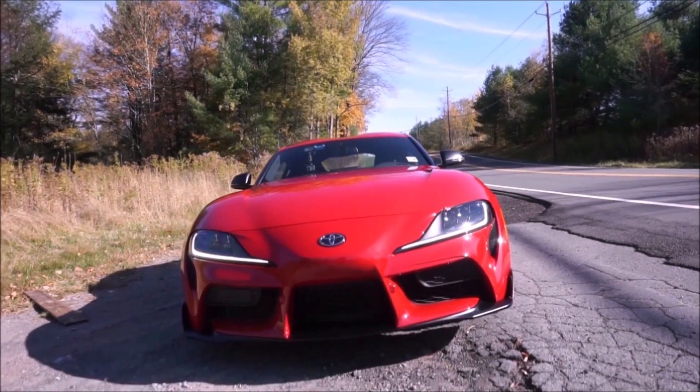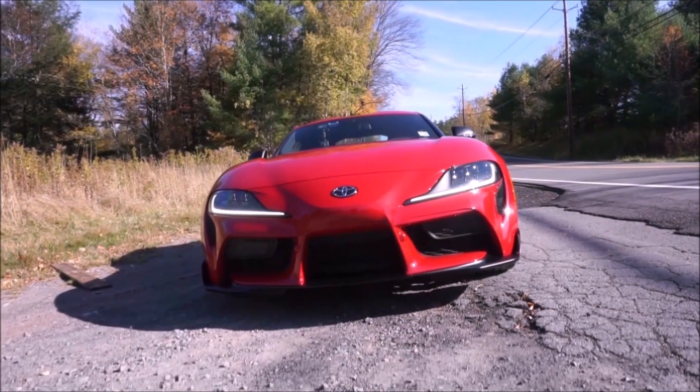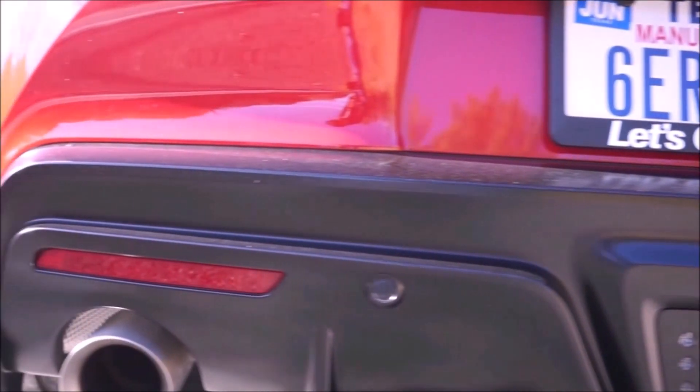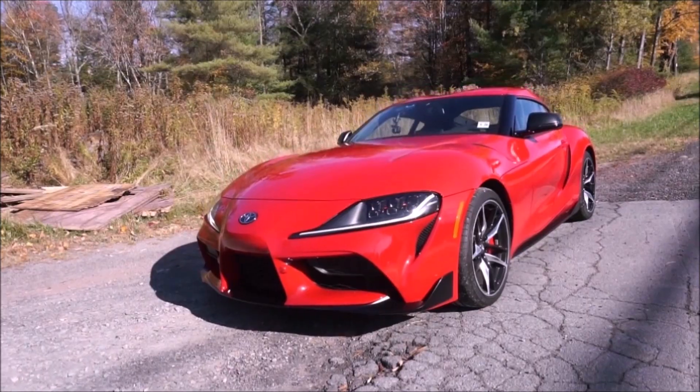The 2020 Supra is powered by a 3-liter turbocharged inline-six producing 335 horsepower and 365 foot-pounds of torque. Right now the only transmission is an 8-speed automatic — it's a very good ZF 8-speed. I wouldn't be surprised if a manual comes, because the Supra has a lot of competition right now and it's not selling that well.